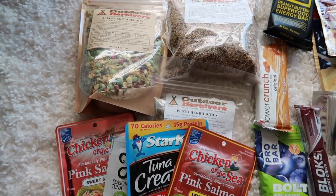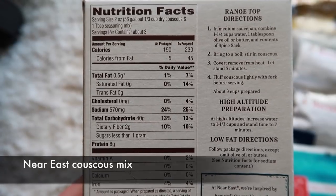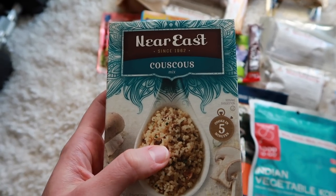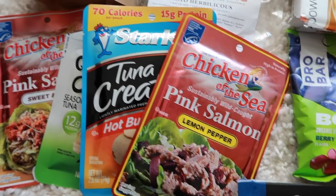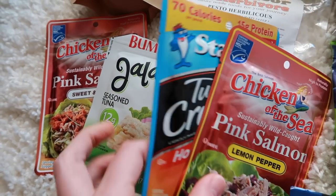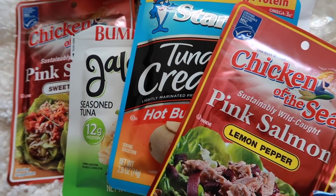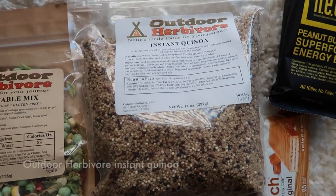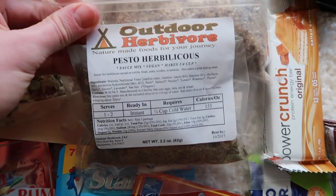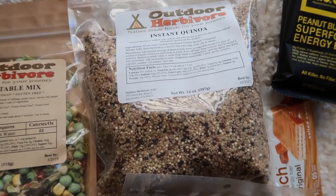For lunches I will be cold soaking. I have couscous here — enough for two or three lunches — which I'll put in a Ziploc bag and cold soak with tuna packets: lemon pepper pink salmon, hot buffalo tuna, jalapeño seasoned tuna, and sweet and spicy salmon — four separate lunches. I also have instant quinoa from Outdoor Herbivore that I can cold soak, and it came with a pesto sauce. This is enough for four lunches or more, and I can also add in some dehydrated vegetables.